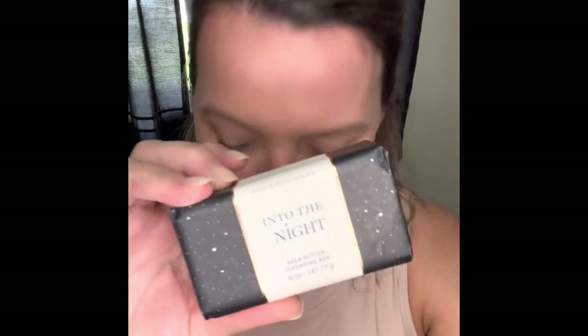I also did the soap sale — bar soaps were included. I got a Eucalyptus and Spearmint, a Gingham, a Black Cherry Merlot bar (going to be gifted with the hand soap), and Into the Night. Then I used a reward on a candle — the Spooky Cider Lane — which I had smelled in store. It smells really good, like Caramel Apple. I definitely get Apple. Anyway, that's my haul — thanks for watching.